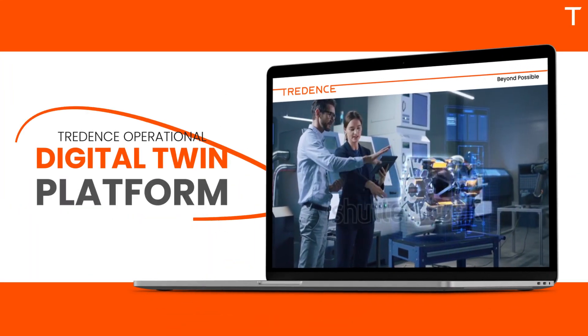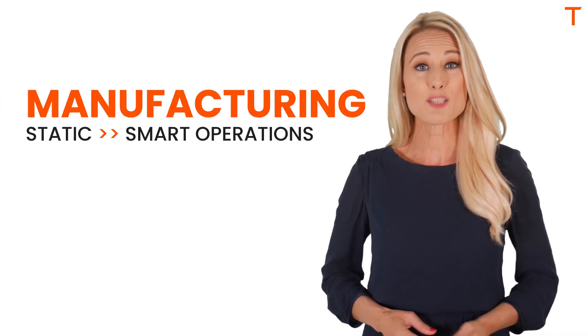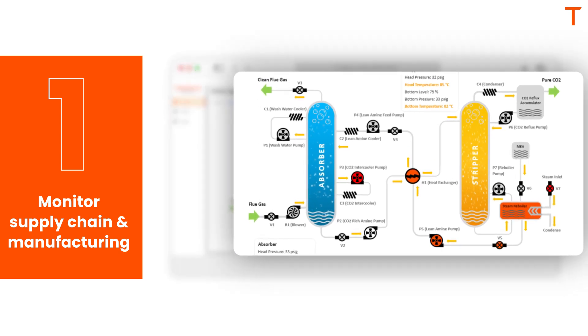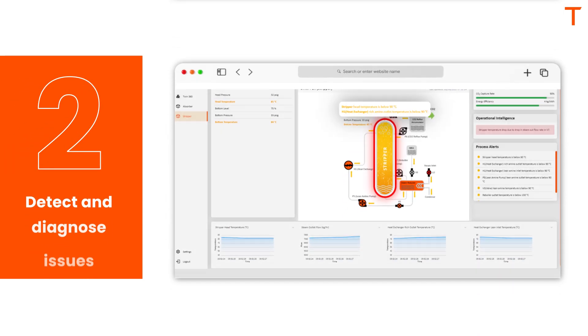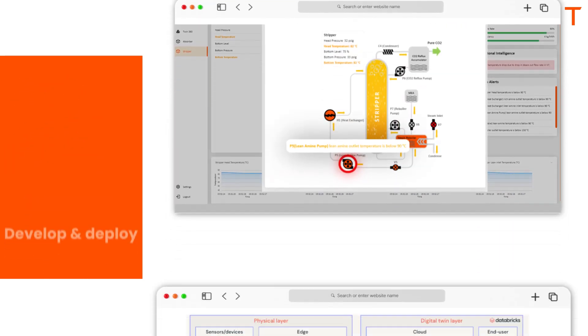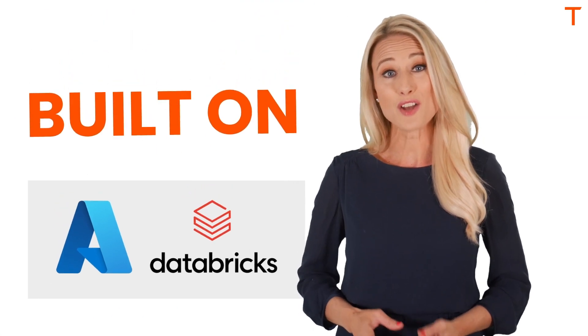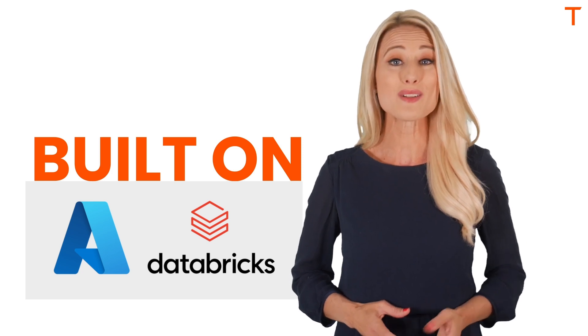This is where the TREDENCE Operational Digital Twin Platform comes in. Focused on pivoting manufacturing from static to smart operations, the platform helps you monitor granular and enterprise-wide supply chain and manufacturing processes in near real-time, quickly detect and diagnose issues, and develop and deploy high-fidelity solutions to address operational challenges. The platform built on Azure Databricks helps cut through complexities and fast-track actionable, real-time insights.